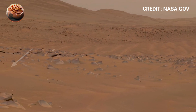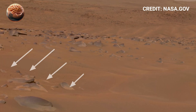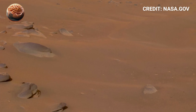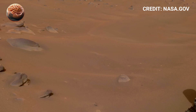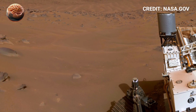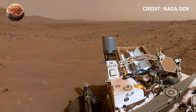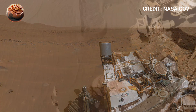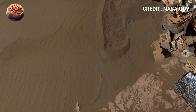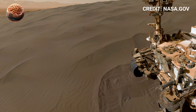As Perseverance continues its mission, it keeps proving that the Red Planet is far more than just dust and rocks. It's a world full of history, wonder, and unanswered questions. These discoveries mark another milestone in humanity's journey toward understanding our place in the universe. Stay tuned for more fascinating updates from Mars, and don't forget to subscribe and share to explore the wonders of space together.